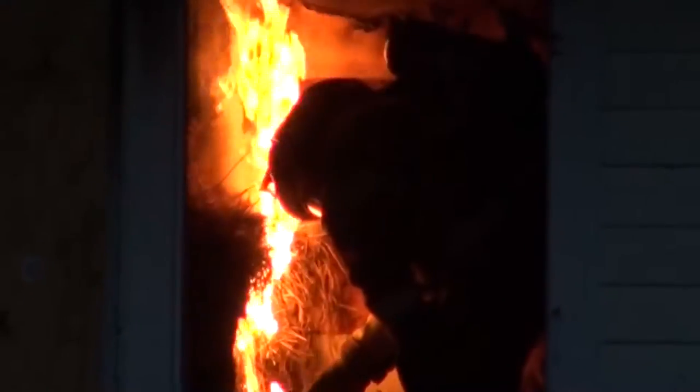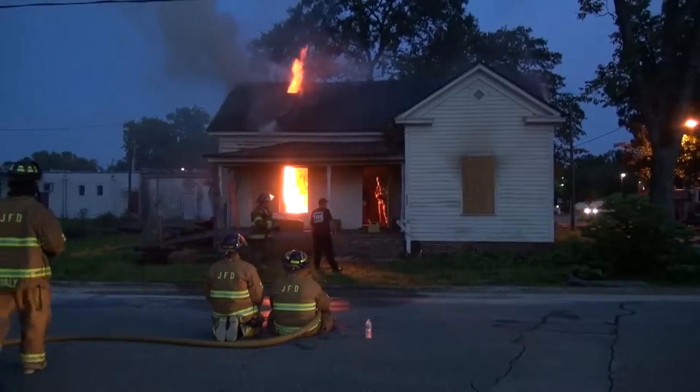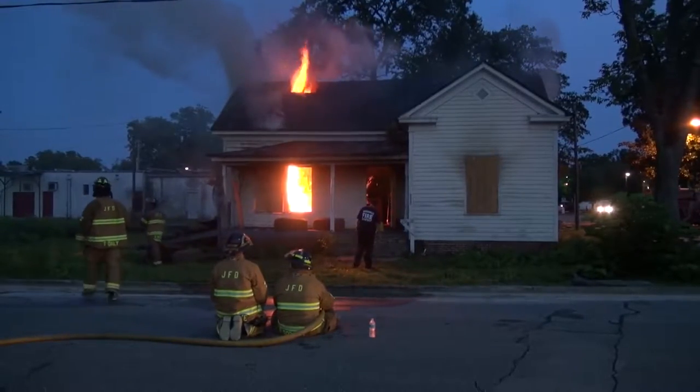It's getting late, and all of the training fires have been extinguished. There's just one last fire to set — the one that will take this old house to the ground and help prepare downtown Jacksonville for new growth.